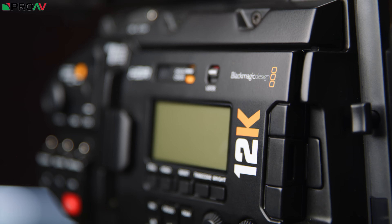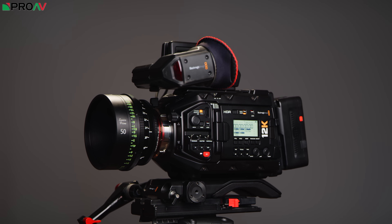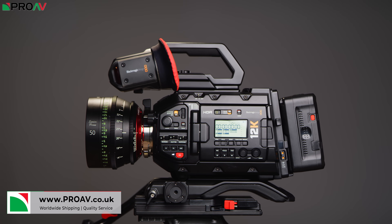A few months ago, Blackmagic shocked the camera industry when they announced the Ursa Mini Pro 12K, which is their highest resolution and most high-end camera to date. It's the same body design as the previous Ursa Mini Pros, but don't let that fool you. What's going on inside this camera is completely new — not just new to Blackmagic, but new to the entire industry. Blackmagic have been able to make this huge leap forward in resolution because they are using their own uniquely designed and very exciting Super 35mm sensor.